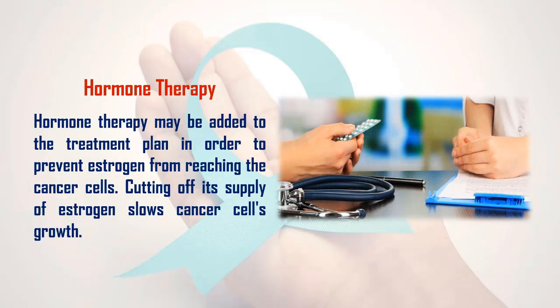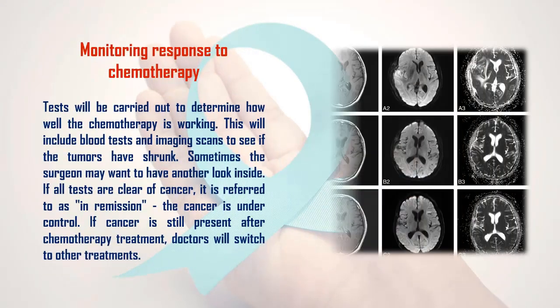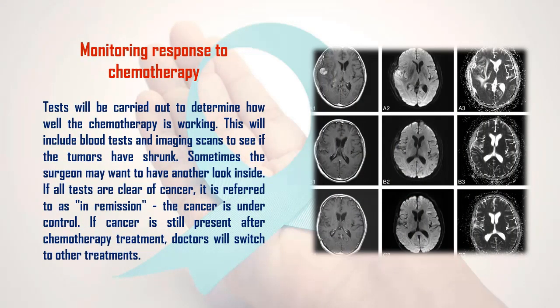4. Hormone therapy: Hormone therapy may be added to the treatment plan in order to prevent estrogen from reaching the cancer cells. Cutting off its supply of estrogen slows cancer cell growth.